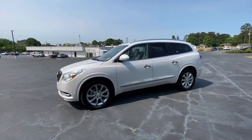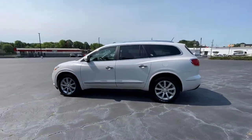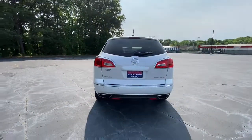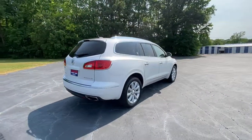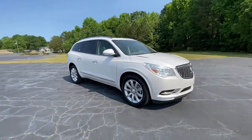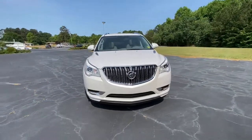Get acquainted with the 2016 Buick Enclave. With less than 70,000 miles on the odometer, this vehicle stands out from the rest. The Buick Enclave, the midsize luxury SUV that gives you command of the road in safety and comfort with all the mod cons.